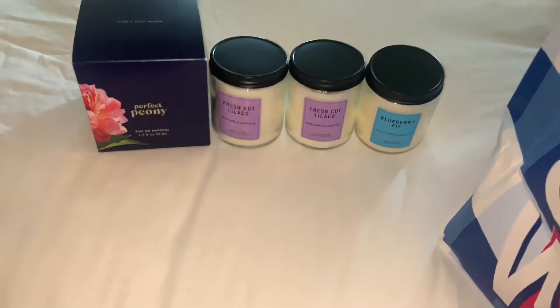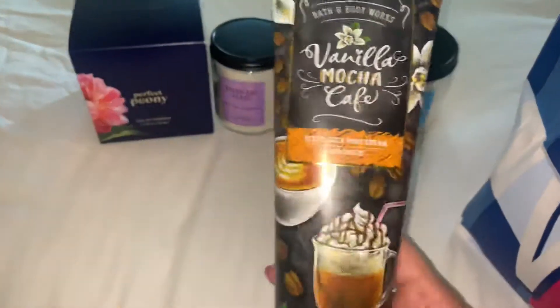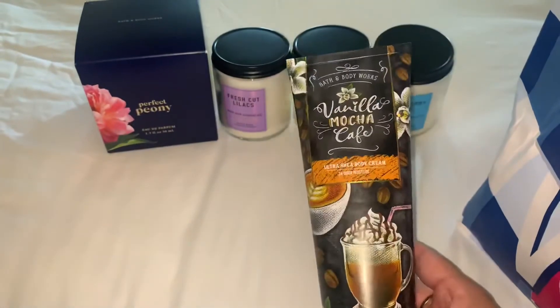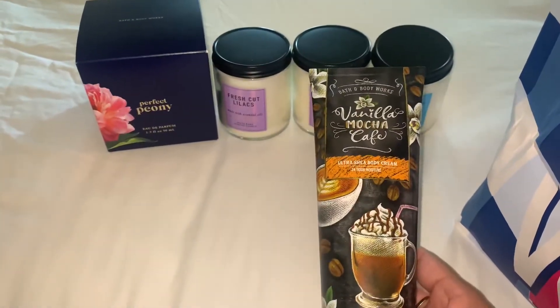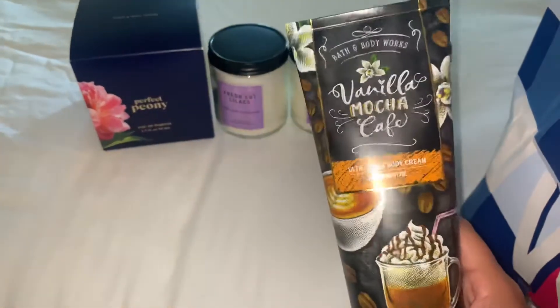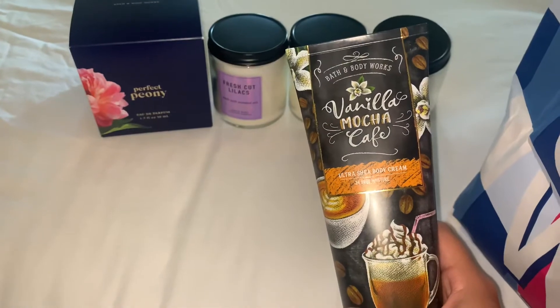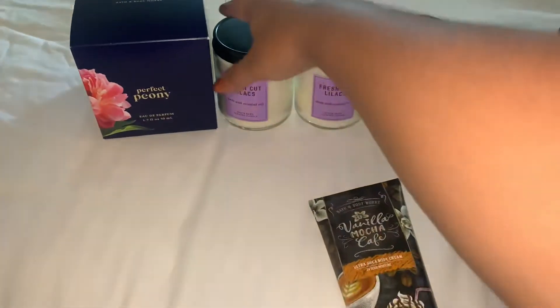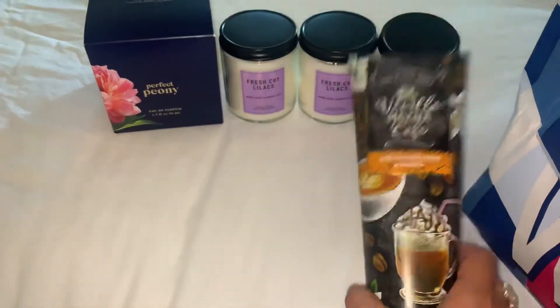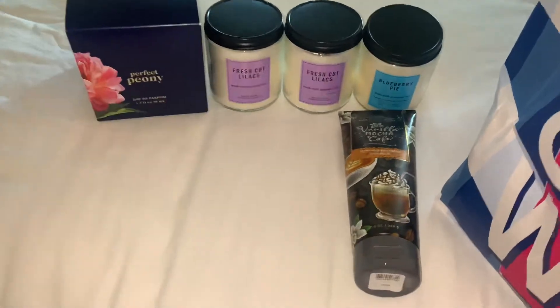I did buy three, get two free. So this is the Vanilla Mocha Ultra Shea Body Cream. I don't really like the body creams because they expire faster than the lotions, but they only had this scent in the cream. I didn't buy the body spray because I bought the spray when they were having the $5.50 sale, so I picked up the cream so I can have the scent.